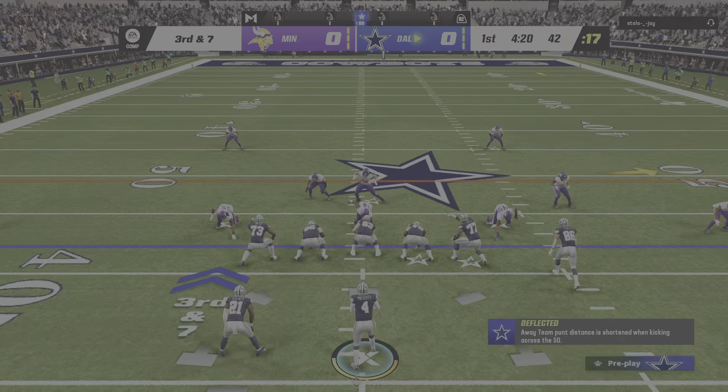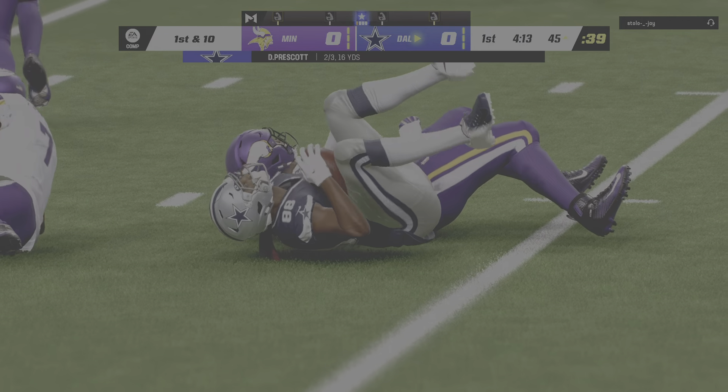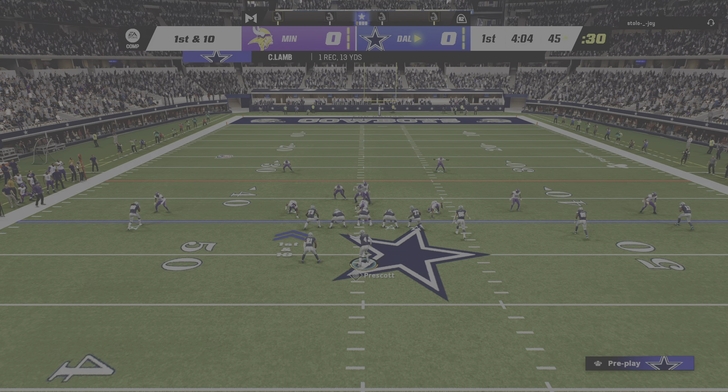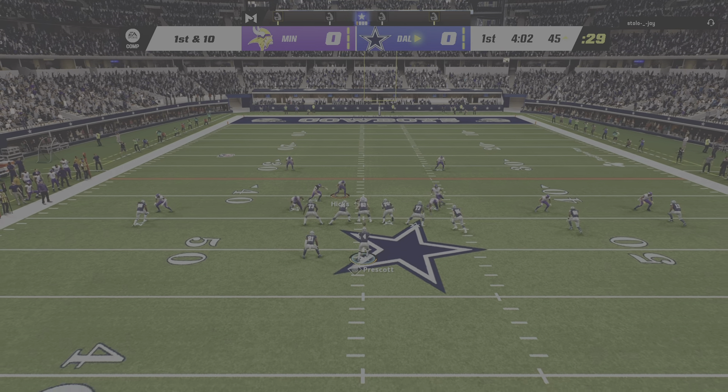Here's Prescott. They'll set up the screen to Elliott. He'll get only three there, so it leaves him with a third and seven ahead. Good reactions there defensively — that screen was a little slow in developing, and they shut that one down with a little gain.